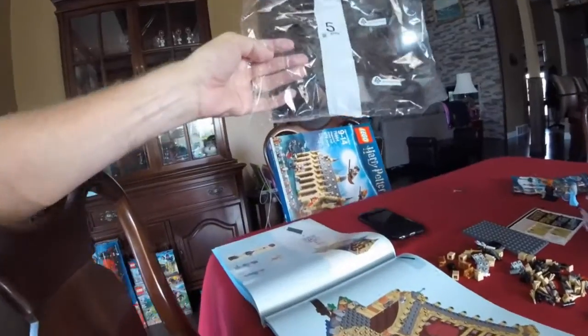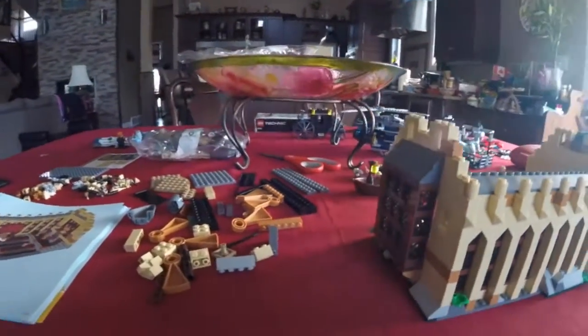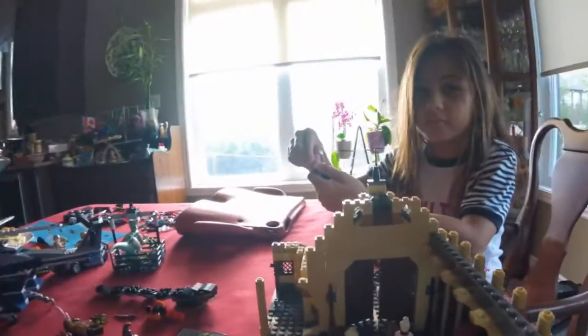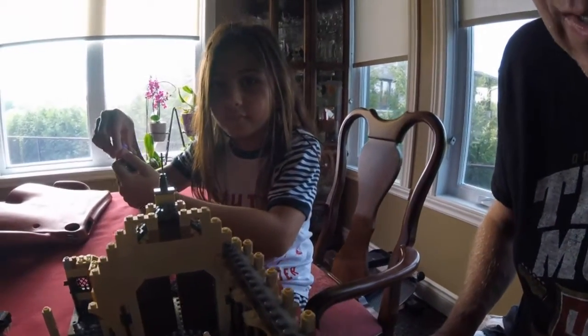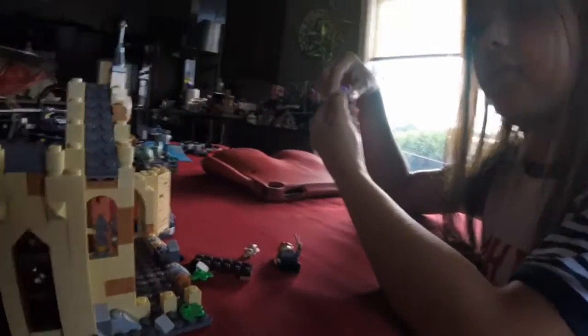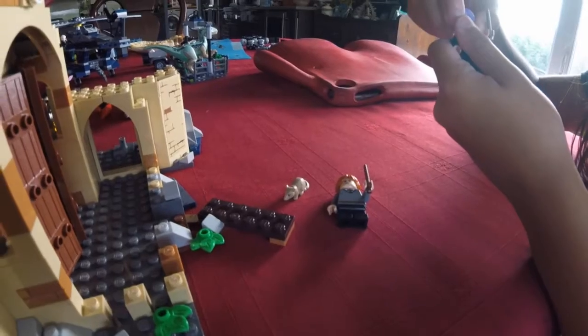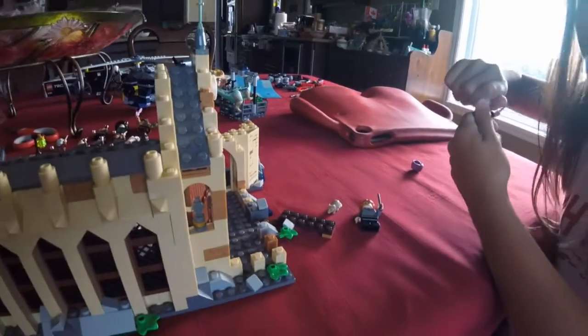It's one hour later, we're into hour two. We've just opened bag number five. Here's the Great Hall so far - it's looking good. Inside we've got some Quidditch brooms, some food, nice fireplace. And we've just built Ron Weasley and Scabbers, who is really Peter Pettigrew. And then we have Professor Quirrell.